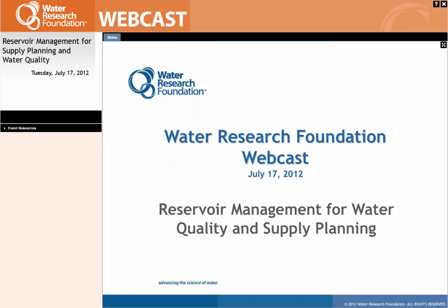Good afternoon. This is Jennifer Warner, and welcome to the Water Research Foundation webcast, Reservoir Management for Water Quality and Supply Planning.